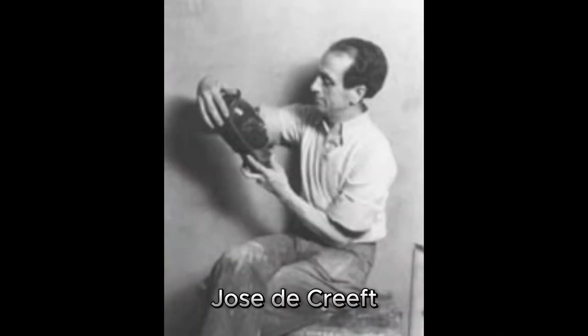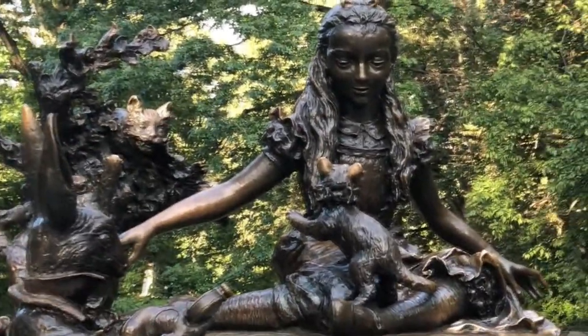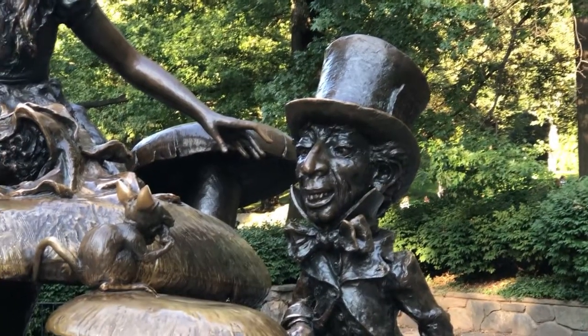José de Creeft modeled the face of Alice after his daughter, Donna Maria, and the Mad Hatter after George de la Corte.